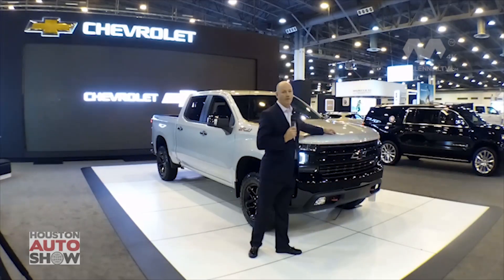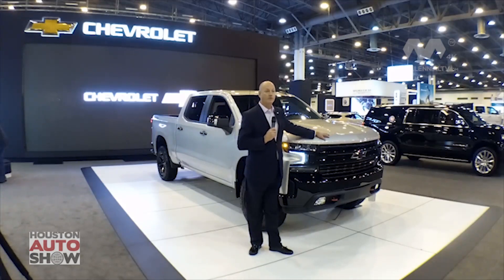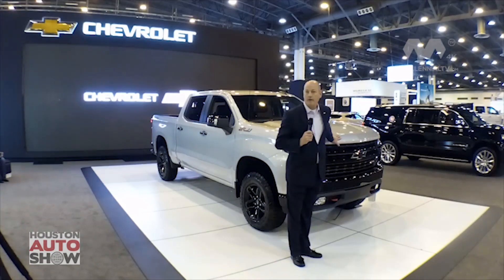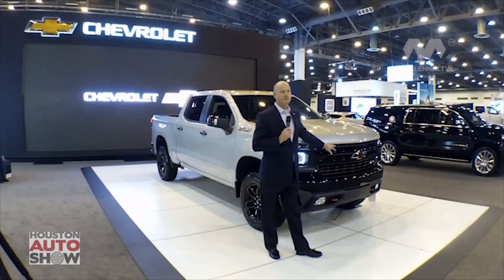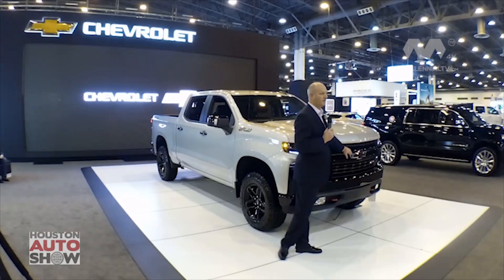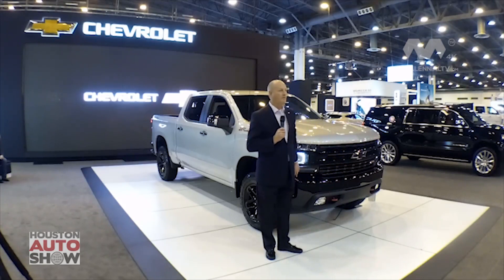The LT Trail Boss actually falls into our high-volume trim lines. What makes it distinctive? The first thing I'd draw your attention to is the gloss grille as well as inserts. We also feature a black bow tie and a painted front bumper — when you see this, you are looking at a Trail Boss.